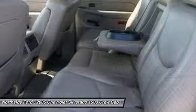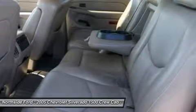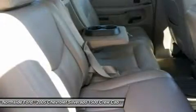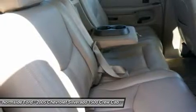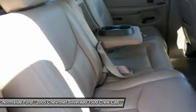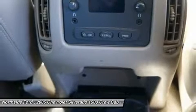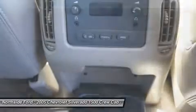Illuminated Entry, Leather Steering Wheel, Mini Overhead Console with Map Lights, Outside Temperature Display, Overhead Console, Panic Alarm, Passenger Door Bin, Passenger Vanity Mirror, Power Door Locks, Power Door Mirrors, Power Heated Black Outside Rear View Mirrors, Power Steering, Power Windows, Power Windows with Driver and Passenger Express Down, Radio Data System.